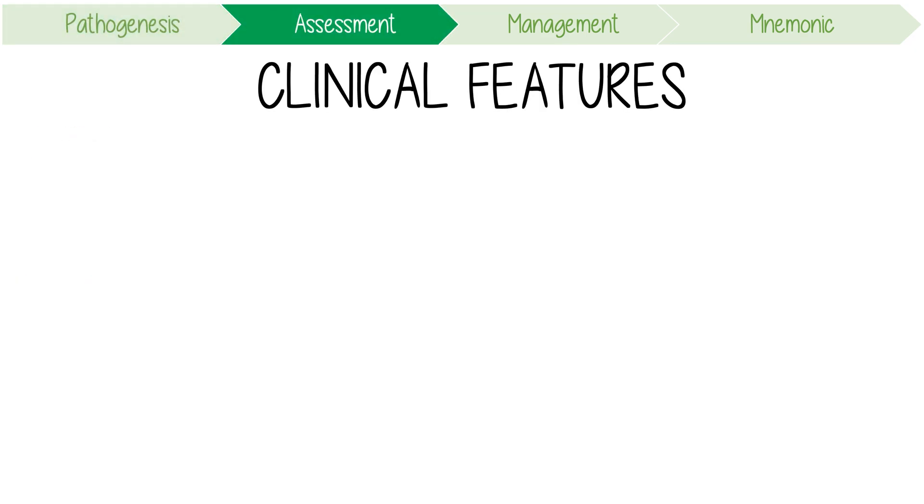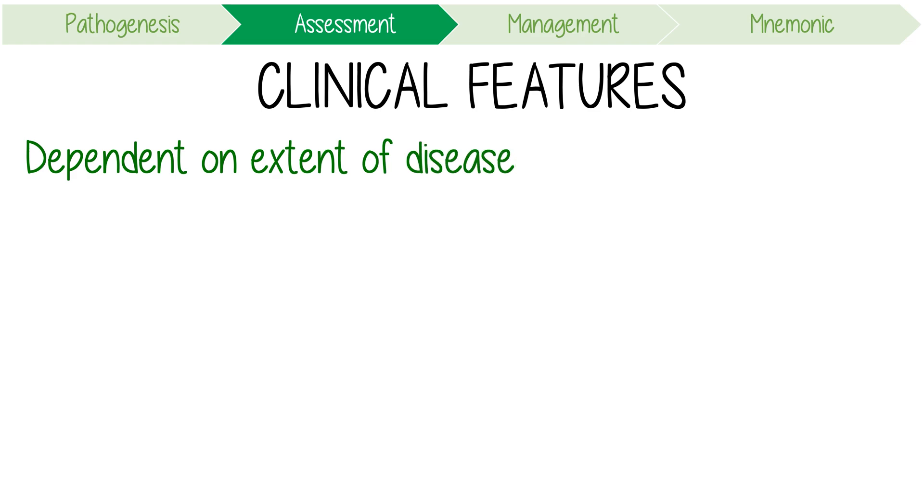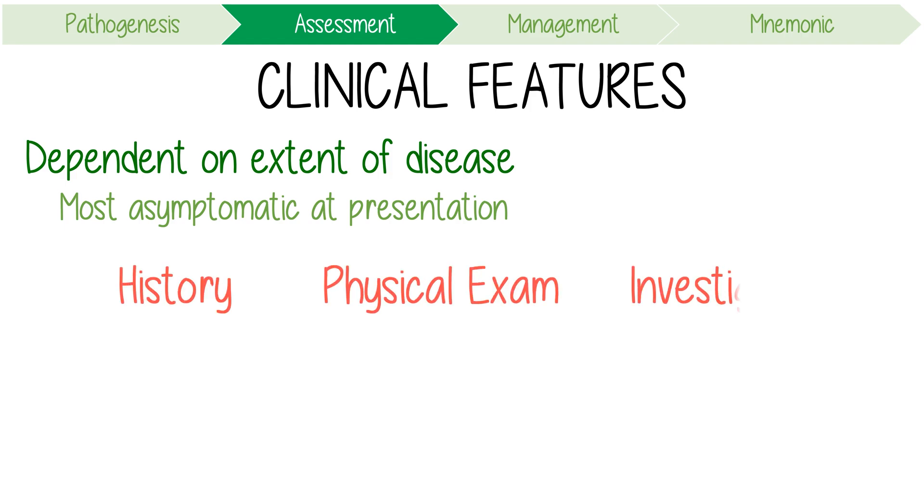The clinical features of prostate cancer are again dependent on the extent of disease, although most patients are asymptomatic at presentation. A diagnostic approach should include history, physical exam, and then investigations.